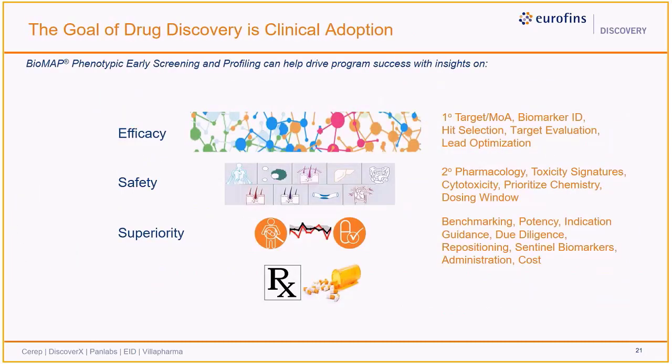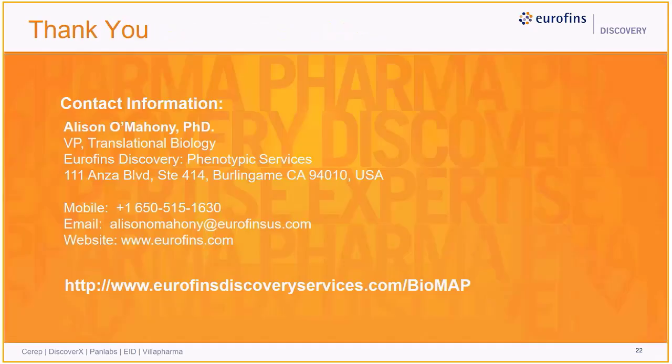To summarize, the Biomap human phenotypic platform is the largest human primary cell-based technology used by industry, academic, and government leaders to discover better drugs. By focusing on assessments related to efficacy, safety, and superiority, Biomap testing can help clients progress candidates rapidly and effectively from concept to clinic. Thank you for your attention. If you'd like to contact me, my email is alisonomani@eurofinsus.com. You can also reach out to your local Eurofins Discovery representative or visit our website at www.eurofinsdiscovery.com and click on phenotypic assays.